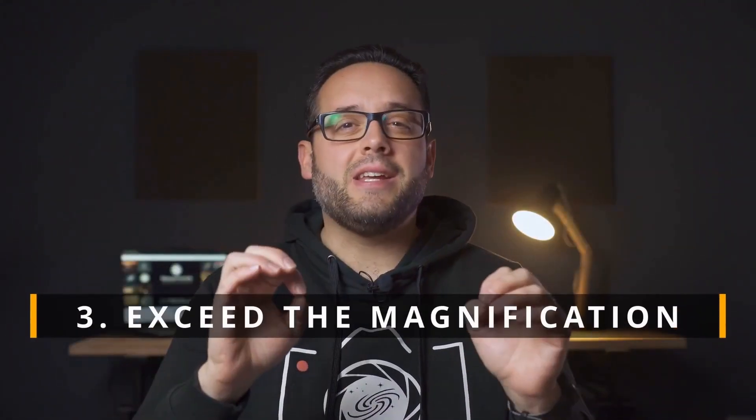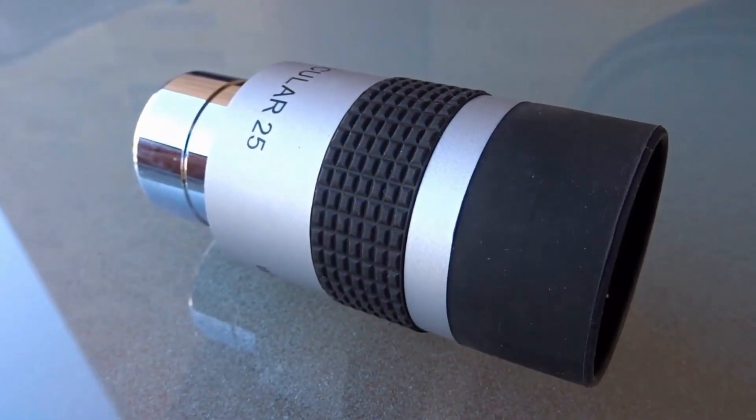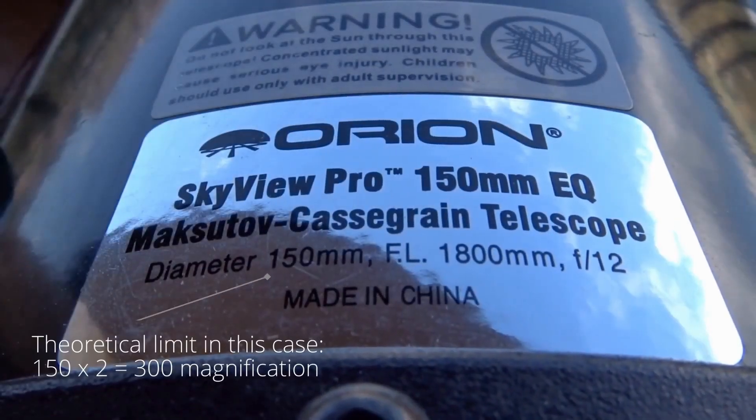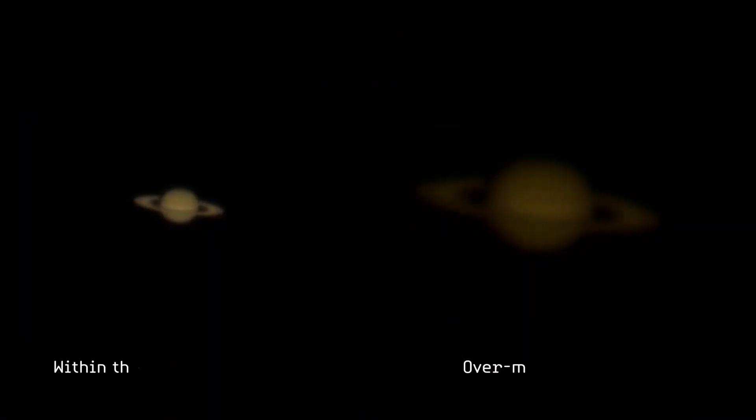Thirdly, exceeding the theoretical magnification of the telescope. Many beginners think that higher magnification means better views, but that's not usually the case. Each telescope has a limit of effective magnification, which is usually around two times the diameter of its aperture in millimeters. Using excessive magnification will only make the image appear blurry and dark. Sometimes it's better to use lower magnifications to have a brighter and sharper image.